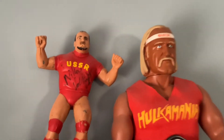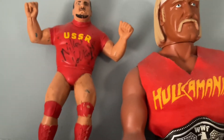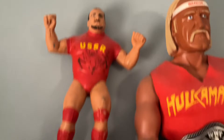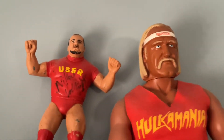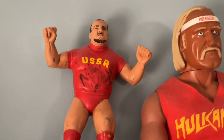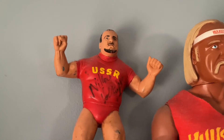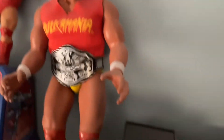Up here I've got some more wrestling memorabilia — an old Nikolai Volkoff figure, signed by Nikolai not long before he passed away. I was able to meet him, and I actually picked up this doll at the show where he was autographing. I saw it, went back and grabbed it, which was pretty cool.